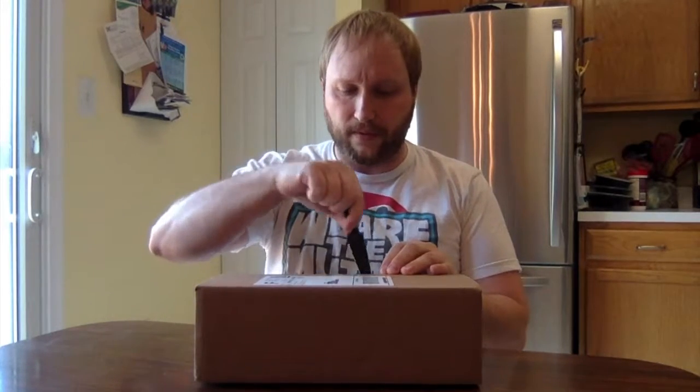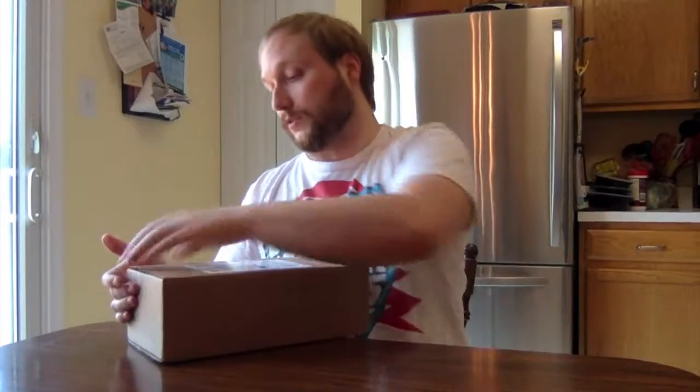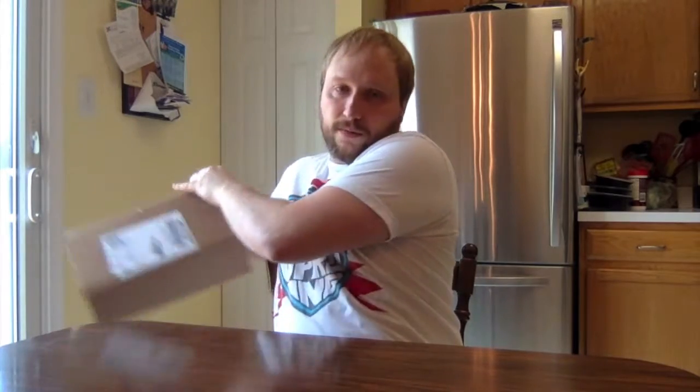So anyway, always excited for this box. This is the June one. These don't have themes — I'm fine with that, I actually don't care about themes. Sometimes it's cool when themes are done, but overall not a big deal for me. So let's check this out. It's a different shaped box every time too, which is fun. Let's get in there.